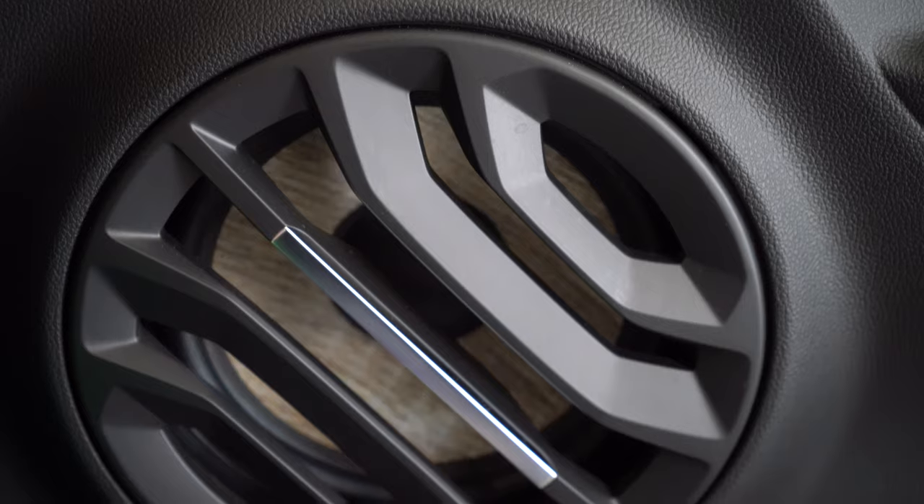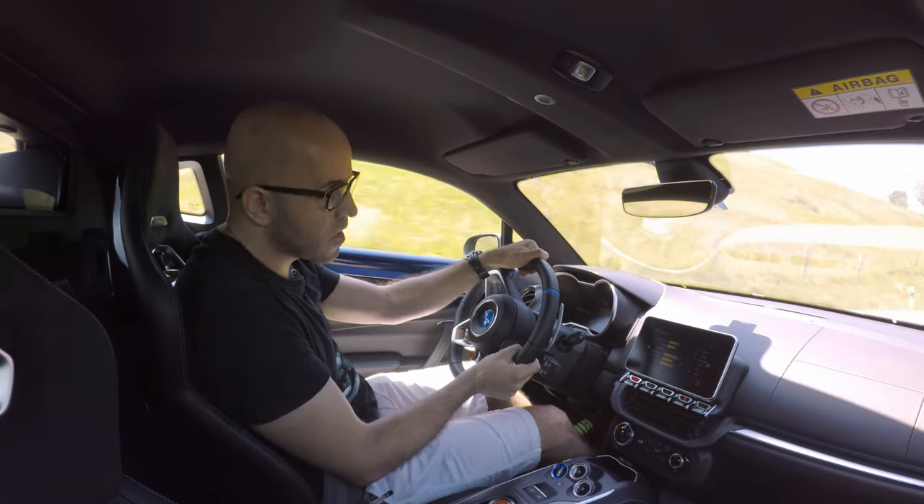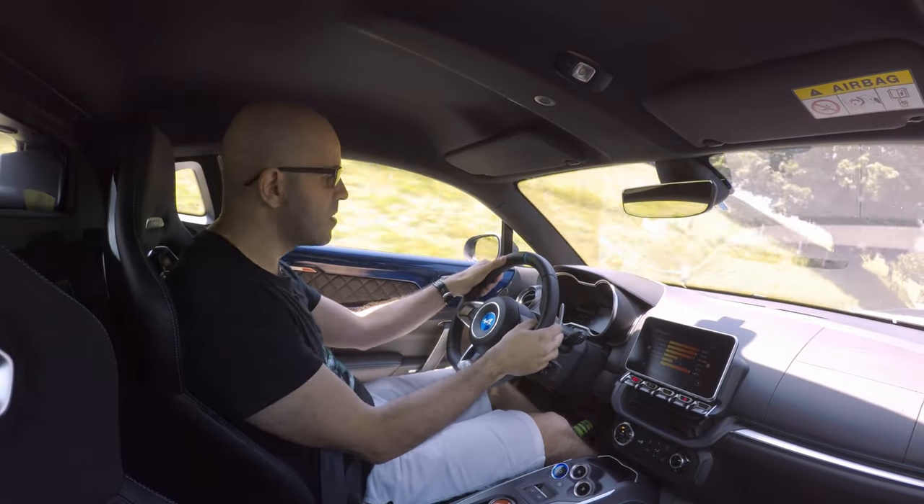In Track mode the gearbox only works in manual paddle mode — it doesn't shift automatically, which is fine since who drives an automatic on track. However, it means the gears will run into the rev limiter if you let them. In the other modes the transmission will upshift automatically. There's also a nice feature: before you hit the rev limiter, you get a little acoustic warning telling you to shift up, which is very handy.